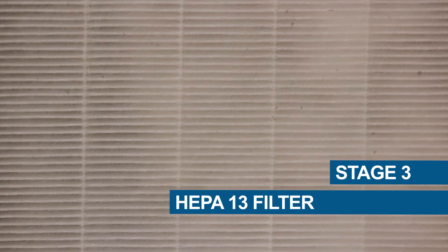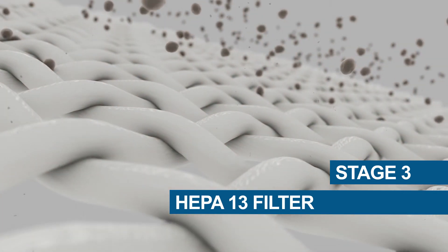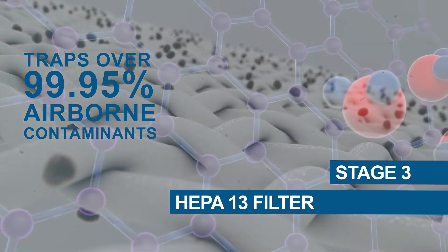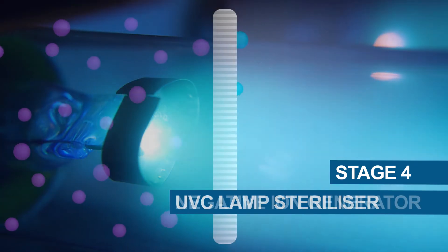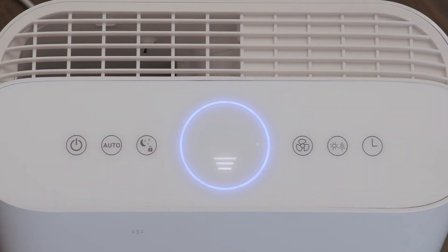Then comes the HEPA-13 filter. Made up of millions of microscopic pores, it traps over 99.95% of airborne contaminants, including those you can't even see. The UVC lamp with ultraviolet rays and the negative ion generator are specialist technologies that complete the work of the Maestro.